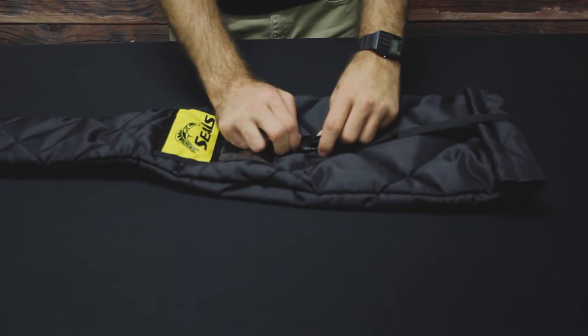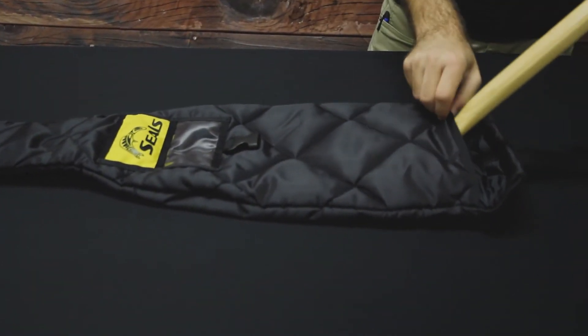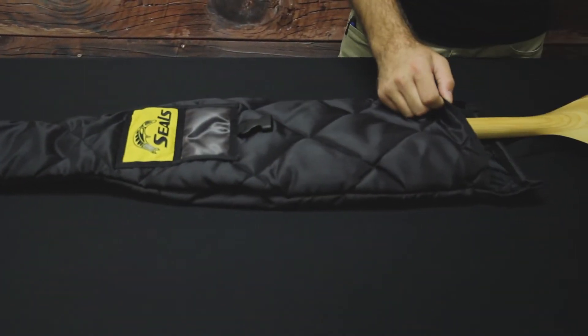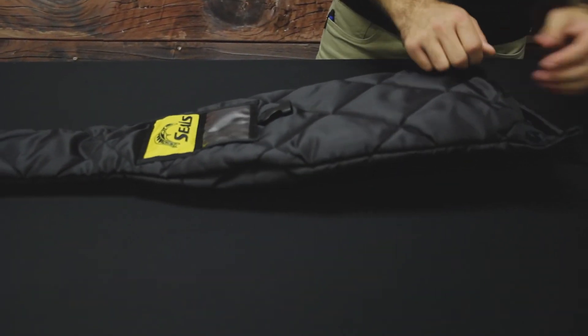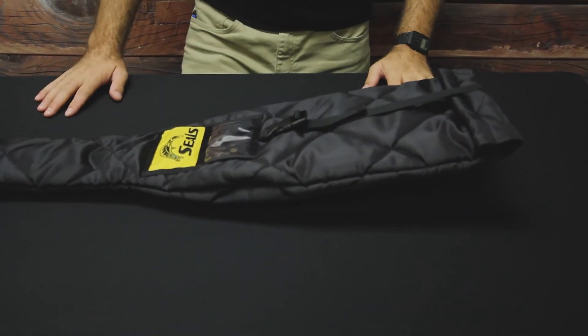If you really want to protect this paddle, you might also consider picking up the Seals Quilted Canoe Paddle Bag. This bag is made of a nicely quilted fabric providing protection and padding for your paddle when not in use. The bag can fit all sorts of canoe paddles with all sorts of bends, so it's perfect for the Bending Branches BB Special.